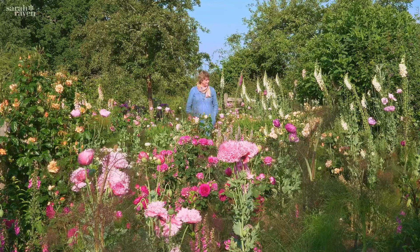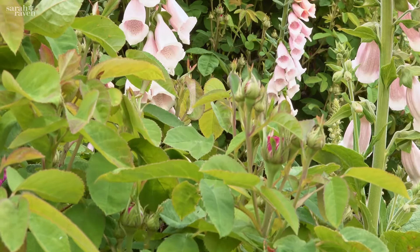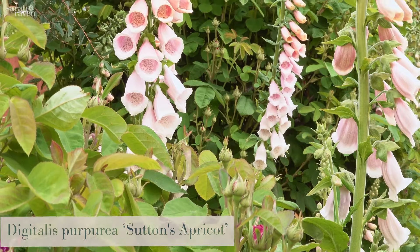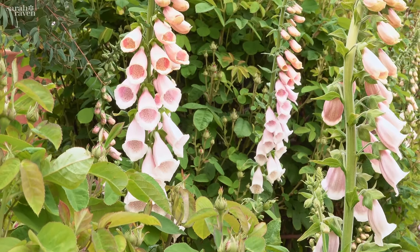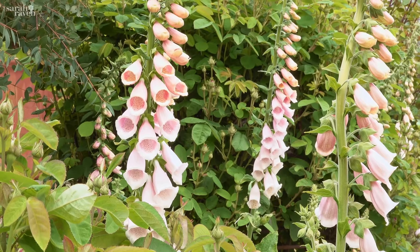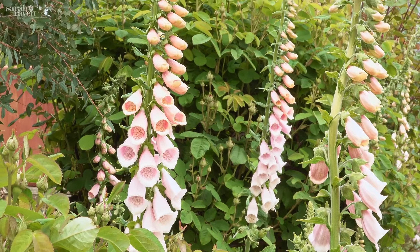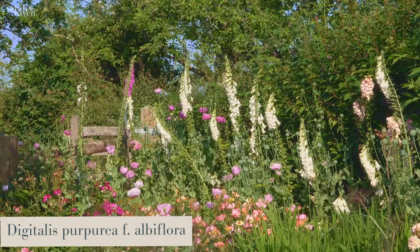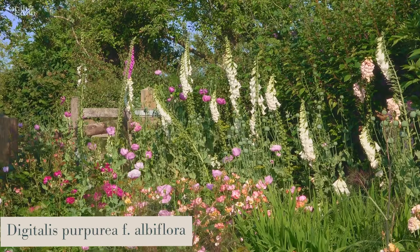I just adore that balance between those two families. In here we've got Digitalis Sutton's Apricot, which is that beautiful very soft pink — fabulous as a cut flower with peonies and fabulous as a garden plant. And we've got the white one, Digitalis purpurea alba, which is a sort of classic.